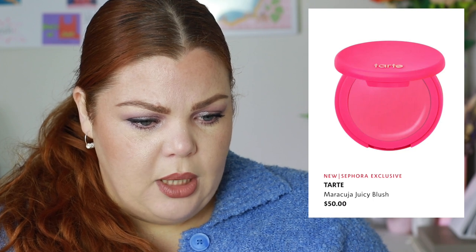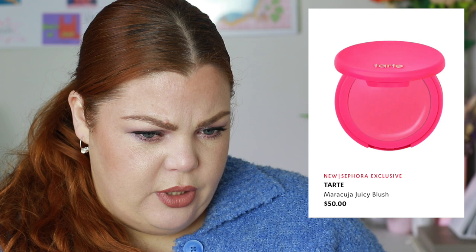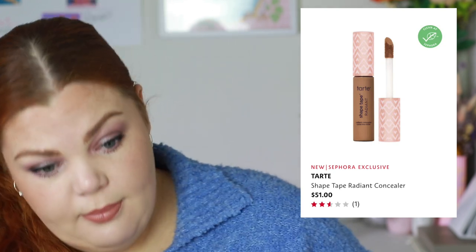Tarte has a new Maracuja Juicy Blush — I'm just not a huge Tarte fan. It's a pressed powder blush and it looks like there are different ones for different skin tones. There's also a new Shape Tape Radiant Concealer — two and a half stars with only one review. It's described as medium coverage with a radiant finish that won't hide your freckles or cake your face, with a photo-luminescent complex to neutralize dark circles. Not really for me since I prefer coverage.